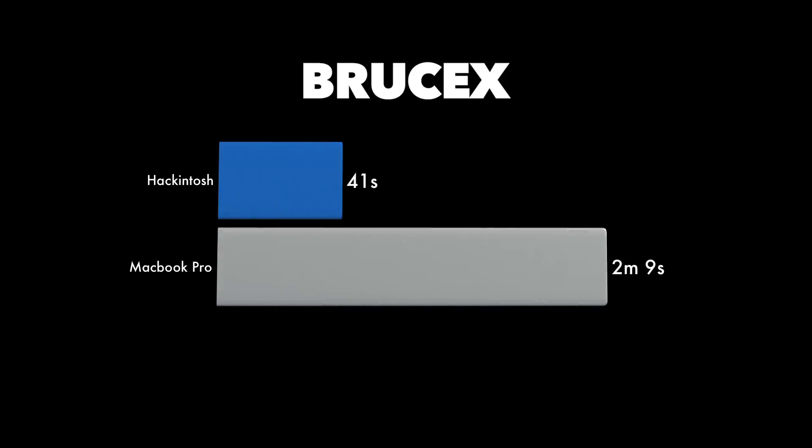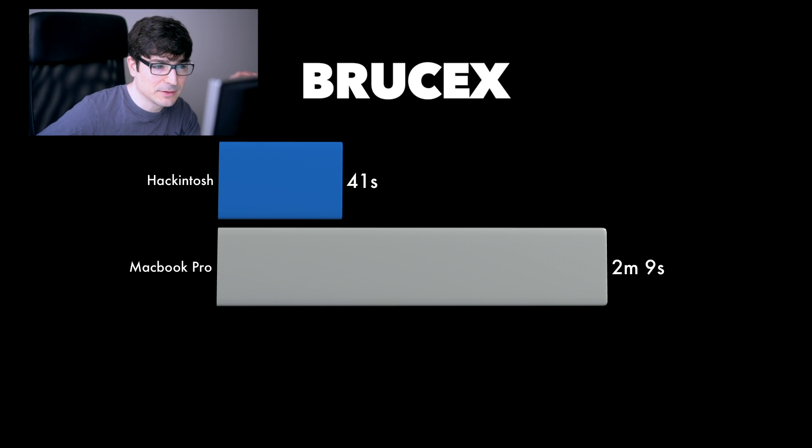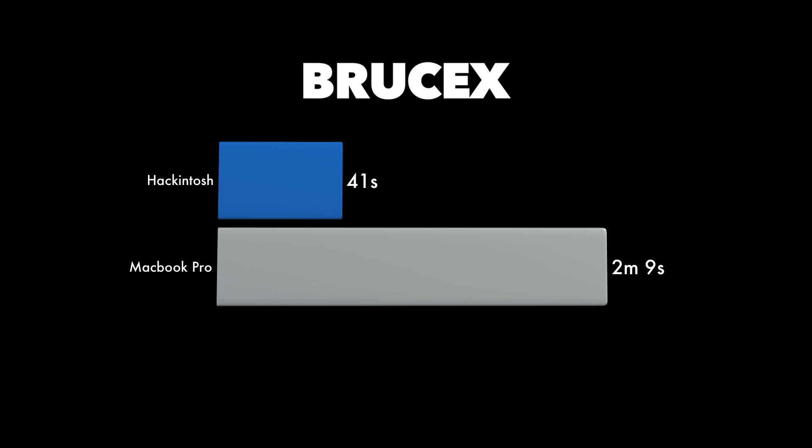I got a really good result. The Hackintosh was just 41 seconds to export that video, while the MacBook Pro was two minutes and nine seconds. So that's a really big difference there.